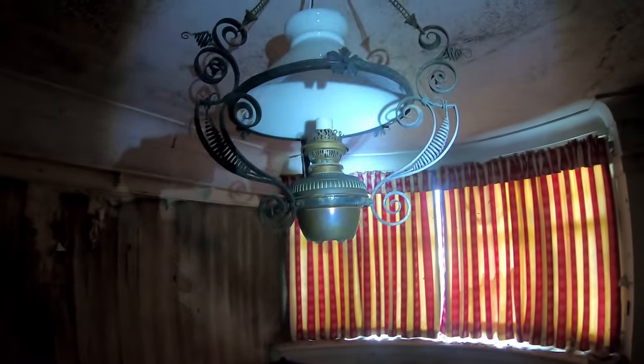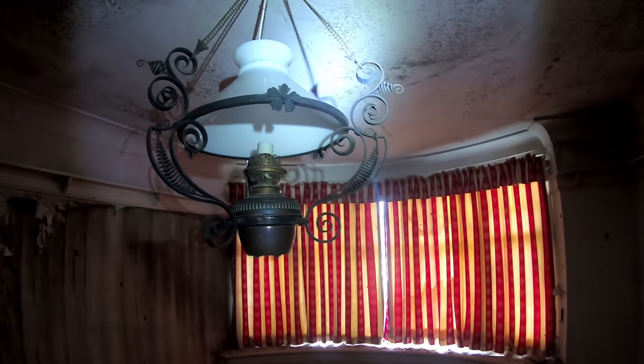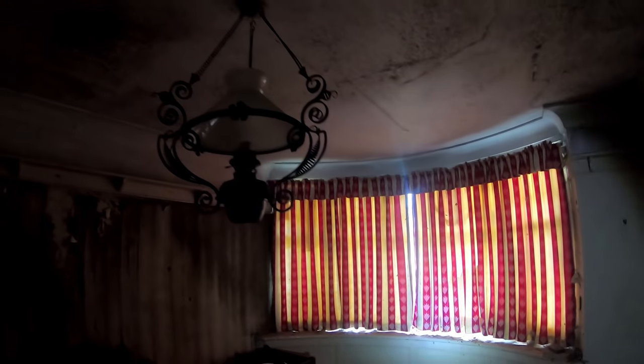Let's head through here, let's see what we can find. Oh wow, look at these sofas. Check this light out. Wow — that is old as well. That's antique, that. That looks like a gas one, you know. Everything about it.